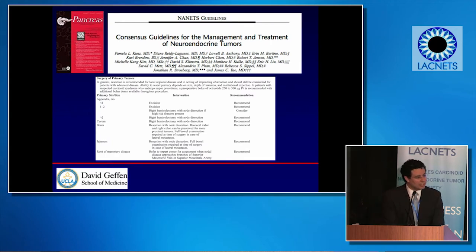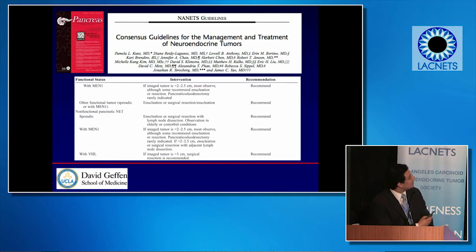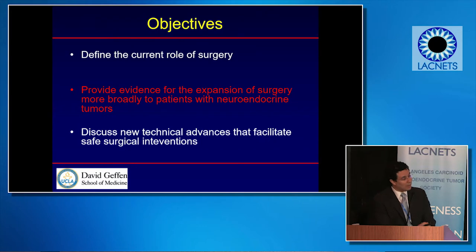NANETS publishes guidelines every few years about when to do surgery. Resection is used for the primary tumor wherever it is — appendix, large intestine, small intestine — and resection is almost universally recommended. This is also true for the pancreas in the setting of a neuroendocrine tumor, except sometimes when it's metastatic.